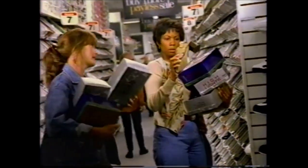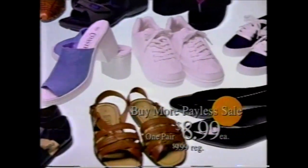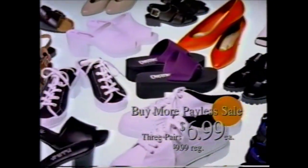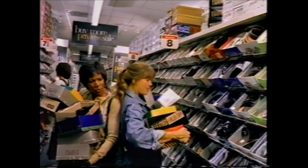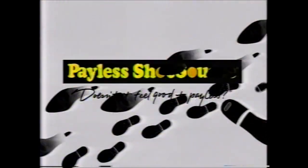Jenny would never turn down a new pair. Teens and shoes — are you kidding? Bob, on the other hand, will never admit he needs anything. He's a man. Now all women's, men's, and kids' $9.99 shoes are just $8.99. Two pairs, $7.99 each. Three pairs, $6.99 each. The Payless Shoe Store buy more, pay less sale. Doesn't it feel good to pay less?